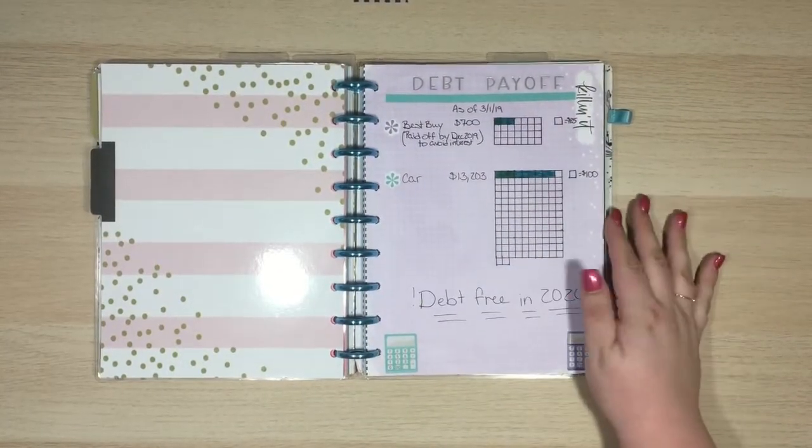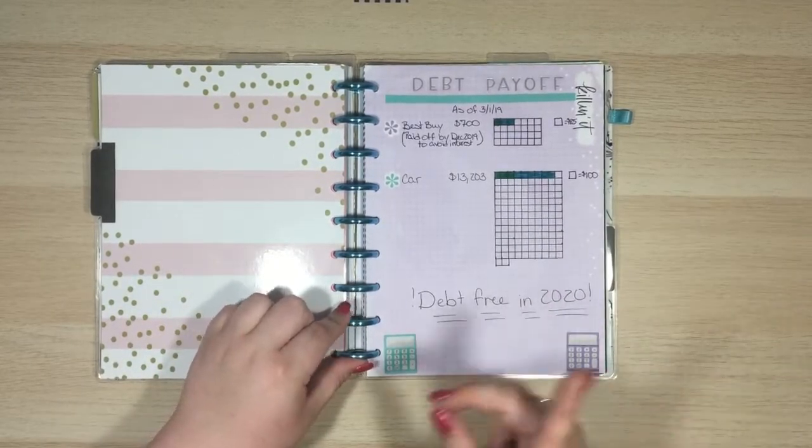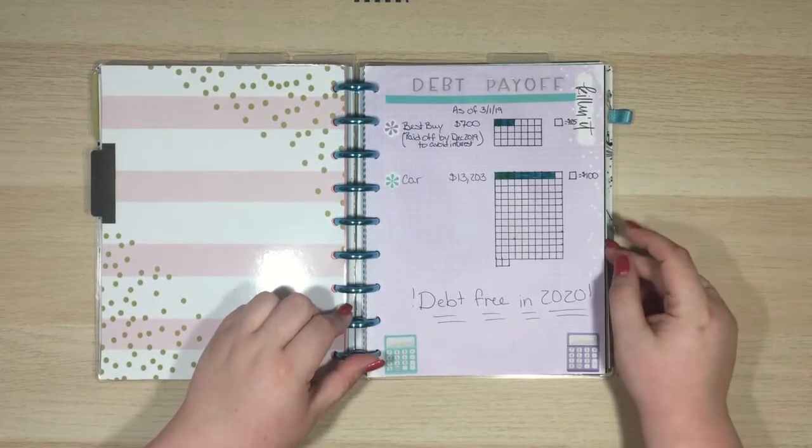This is my debt payoff tracker that I made a few videos back. I'll make sure to put it up in iCards for you guys.